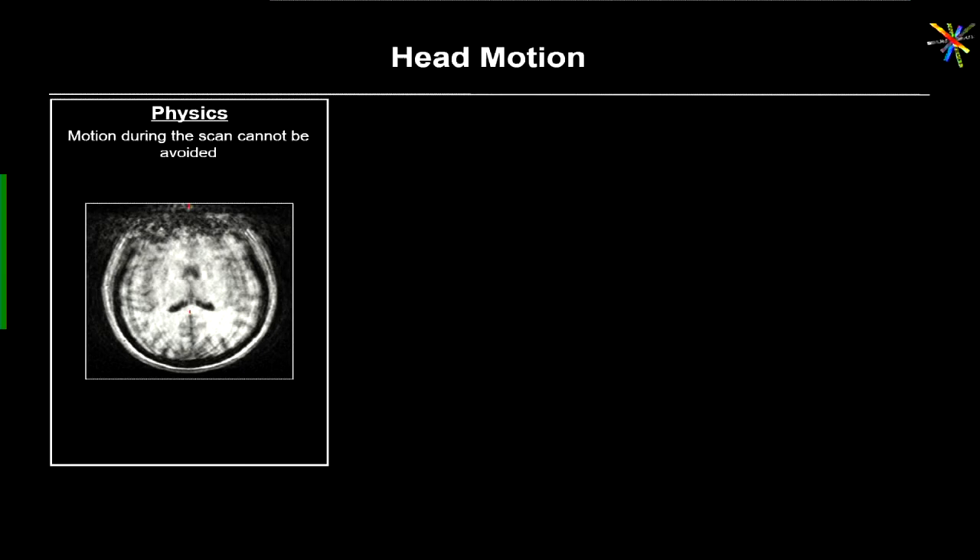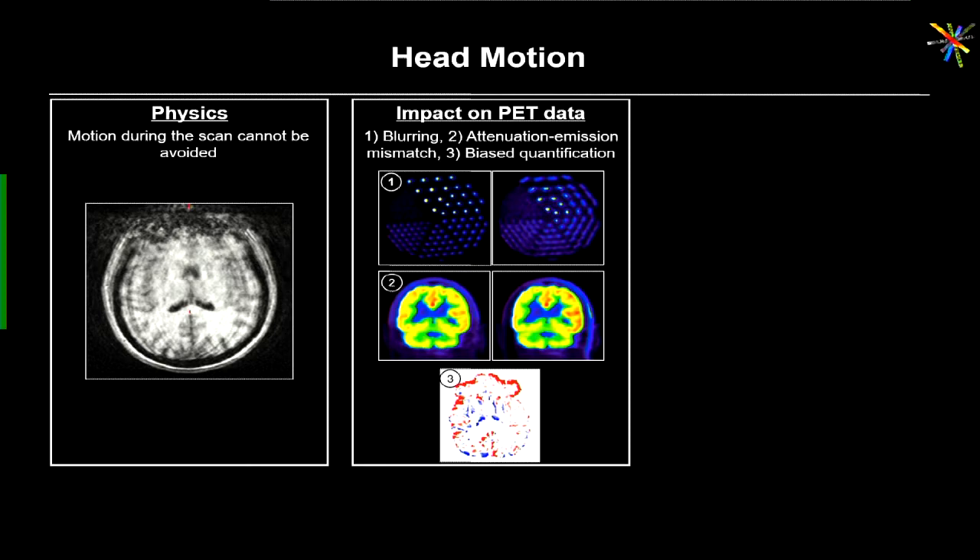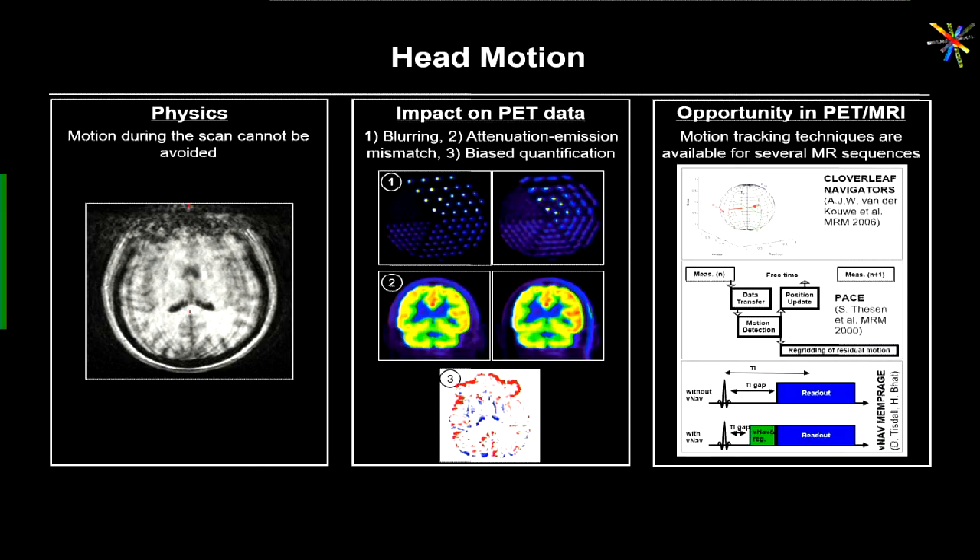Motion is impossible to avoid when we do studies lasting anywhere from minutes to hours — we routinely scan subjects for 90 minutes. Motion leads to blurring, attenuation-emission mismatch, and biased quantification. However, in simultaneous acquisition, motion is actually a great opportunity: we can use the information acquired in the background of standard MR acquisitions to track head motion in real time. Many MR acquisition methods perform real-time motion tracking and correction, and since we acquire data simultaneously we can use those motion estimates to also correct the PET data retrospectively.